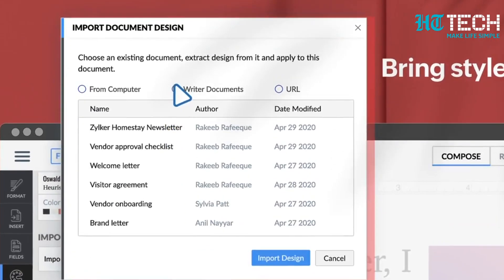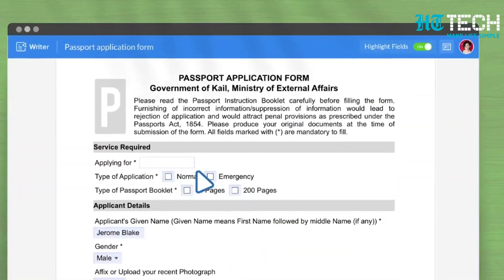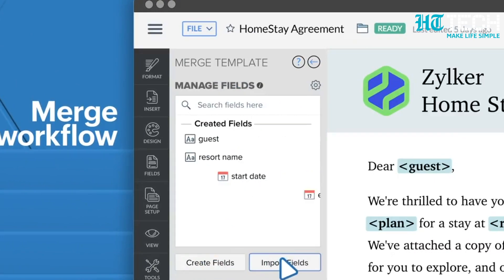Zoho Writer: If you have used Google Docs, you will find Zoho Writer to be quite similar. The interface has a clean look and wider margins to give it a real paper-like appearance. While starting out, you can pick from over 500 templates. With an array of editing options at your disposal, you can easily fine-tune and polish your creations.